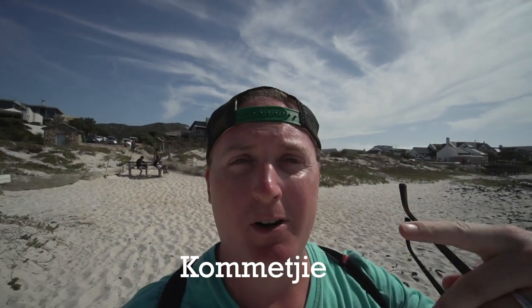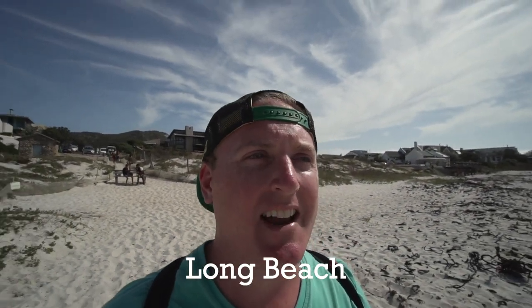We just stopped off at this really awesome beach and there aren't many people here. We'll put the town name right here, but the beach is called Long Beach. It's got white sand, massive waves, the fog went away, and there are surfers everywhere — check this out!